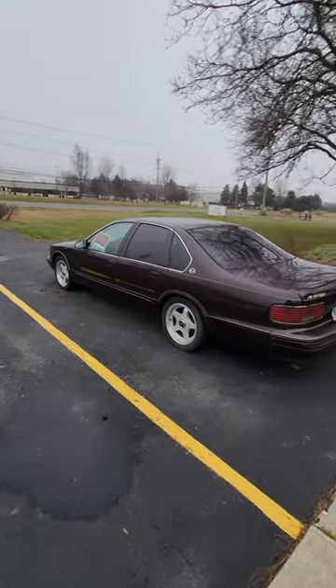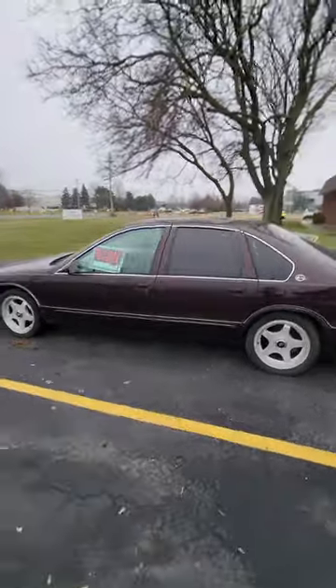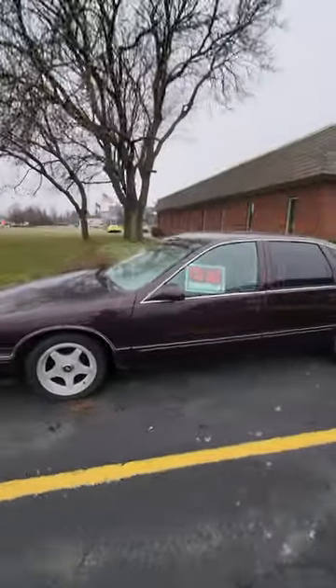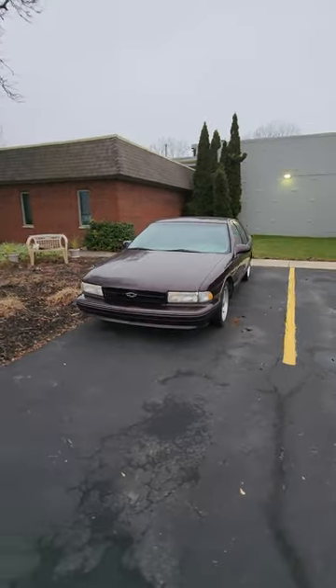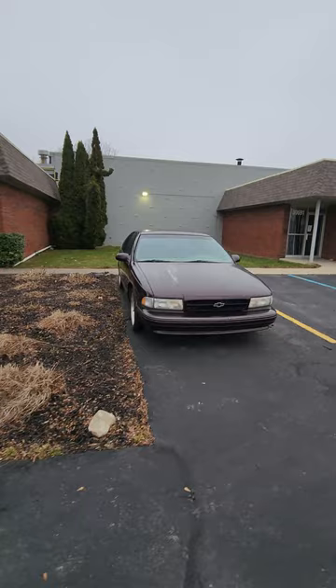Big classic boats. A lot of people love these things. They customize them, they personalize them, they put sound systems in them. Some people get crazy paint jobs on them. They're just big comfortable boats, big comfortable vehicles with a big old V8.